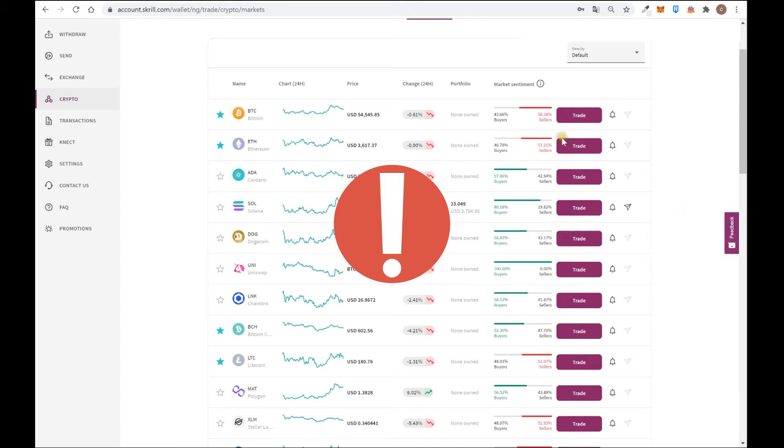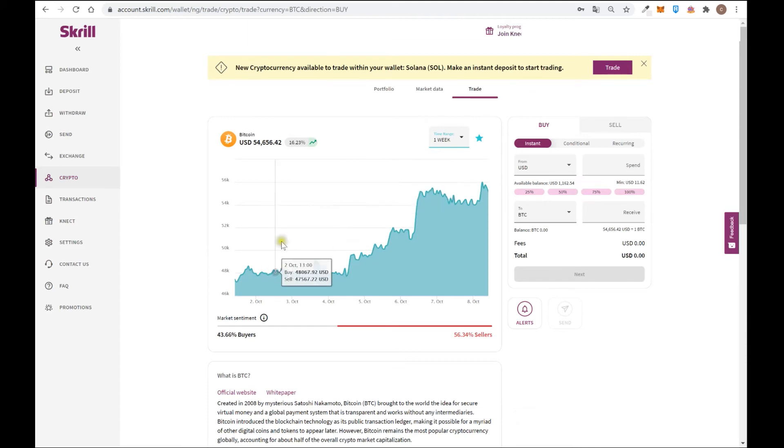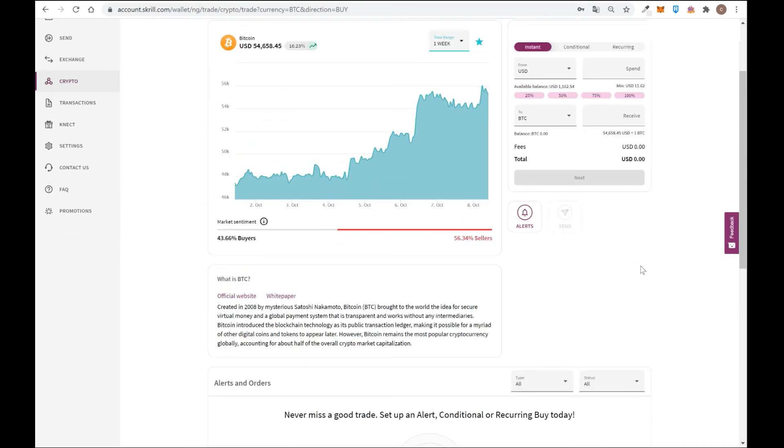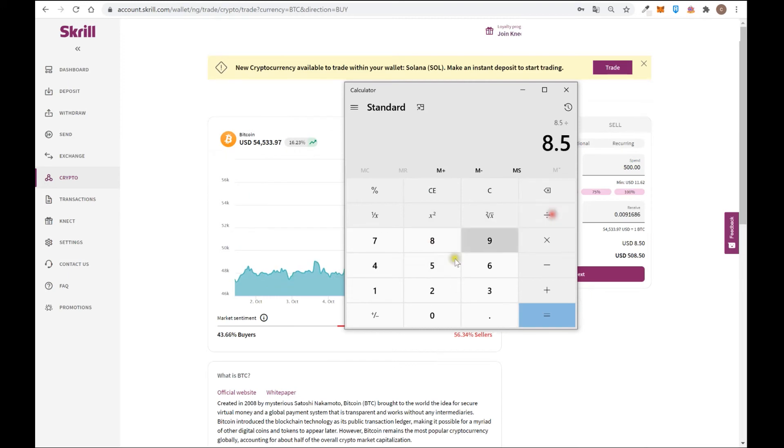Regarding fees for buying crypto — for example Bitcoin — you can see a chart showing price oscillation across different time frames. If you want to buy instantly and spend $500, you are going to pay $8.50 as a fee. That's 8.5 divided by 500, which equals 1.7% fee to buy Bitcoin — a really huge fee in comparison to other platforms that charge, for example, 0.07% on Binance.